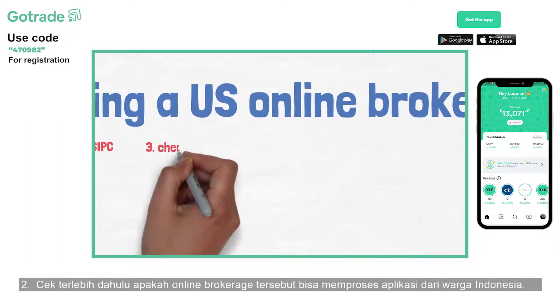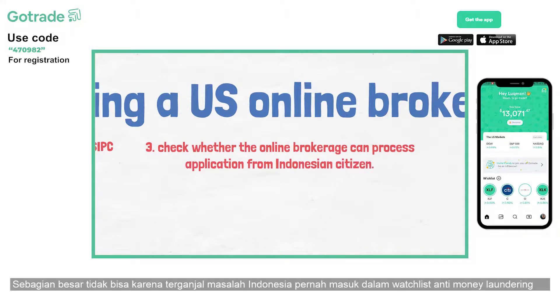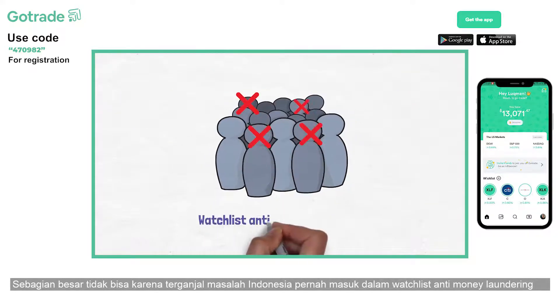Second, check whether the online brokerage can process applications from Indonesian citizens. Most of them do not accept Indonesian citizens because Indonesia is listed as a high-risk country for money laundering.